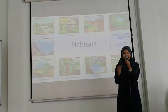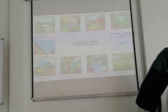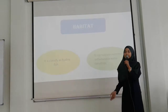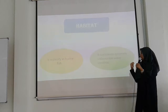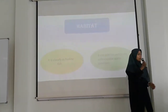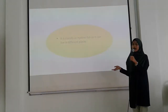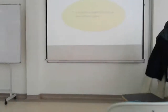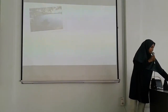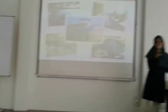The speciality of Anabas testudineus can be seen through its habitat. It is classified as a euryhaline fish because it can live in different places. It is usually found in lakes, canals, swamps, ponds, and also estuaries.